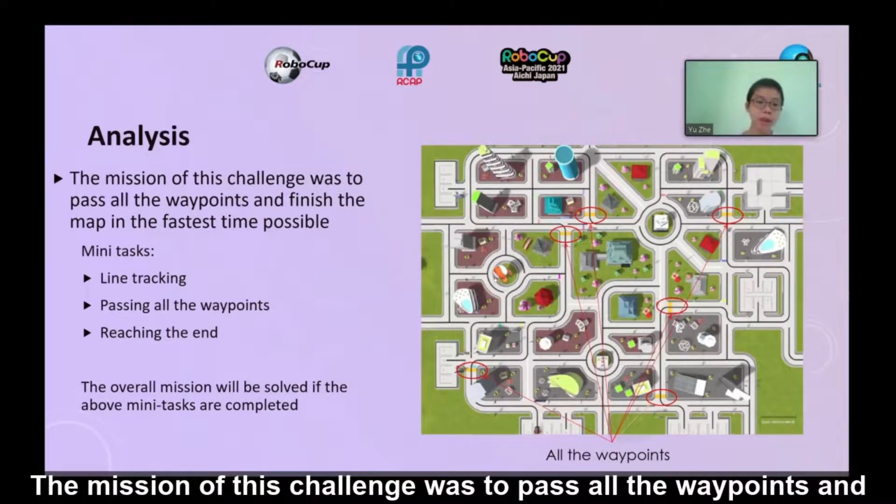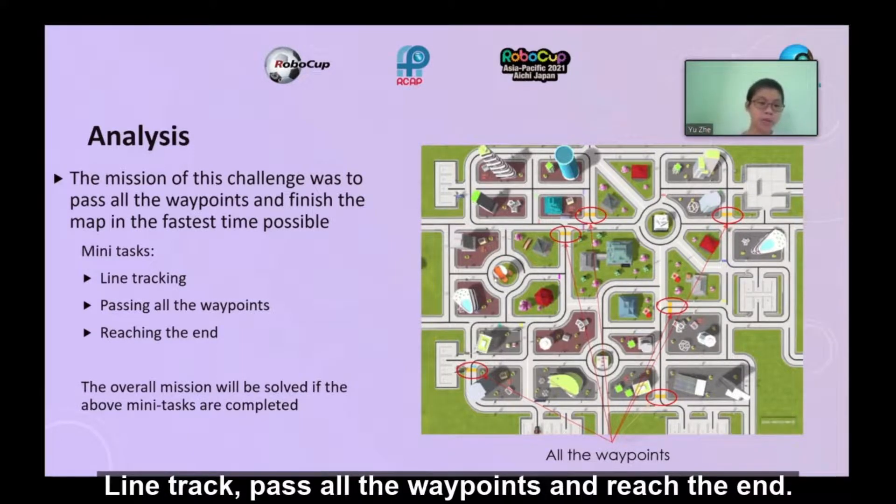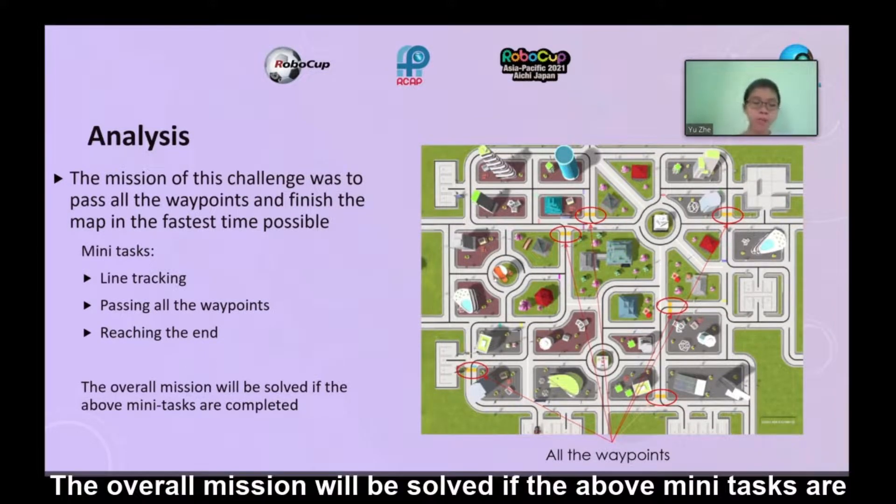The mission of this challenge was to pass all the waypoints and finish the map in the fastest time possible. In order to do this, the robot needs to line track, pass all the waypoints, and reach the ETN. The overall mission will be solved once all of the above tasks are completed.